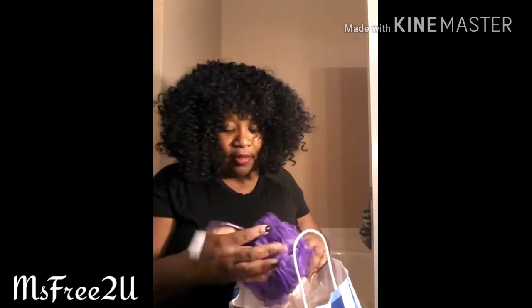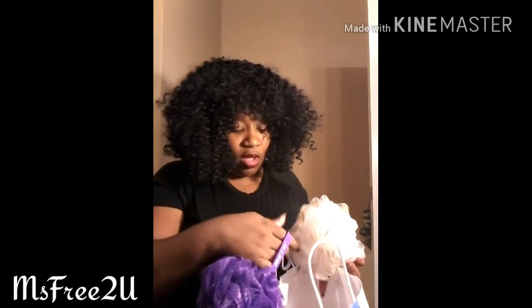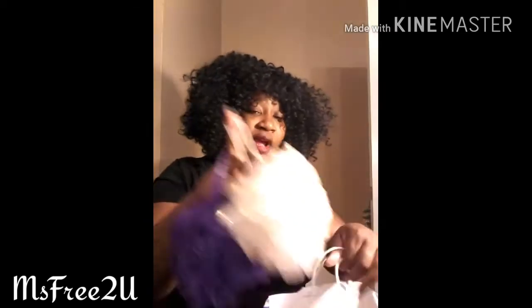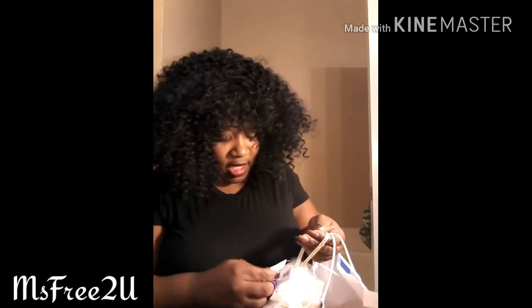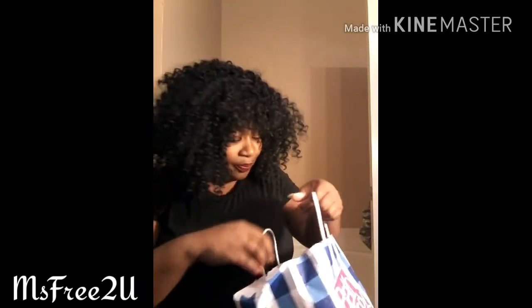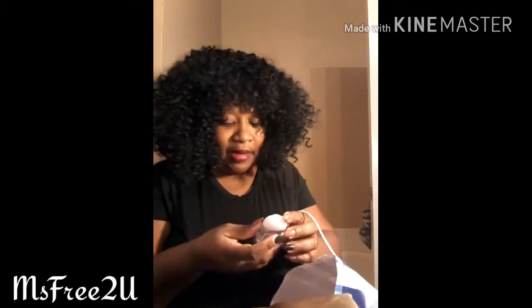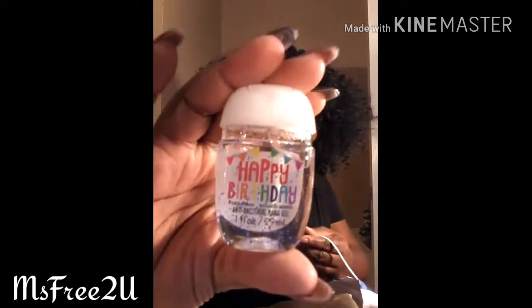I love Bath and Body Works loofahs — they last a while and they clean you well. I got one in purple and one in a beautiful gold. I even take a brand new one when I go on vacation. The purple one was $3.50 and the gold one was $4.50. Sometimes Bath and Body can be a little pricey, so I wanted to use a coupon, which meant I had to spend a certain amount. That's why I picked up this happy birthday hand sanitizer.